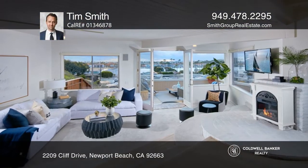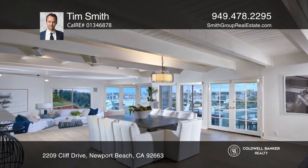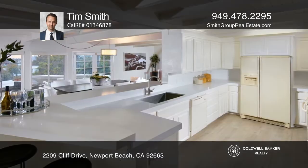Set in the heart of Newport Beach, this charming residence enjoys ever-changing views of the harbor, city lights, sunsets, and passing yachts.